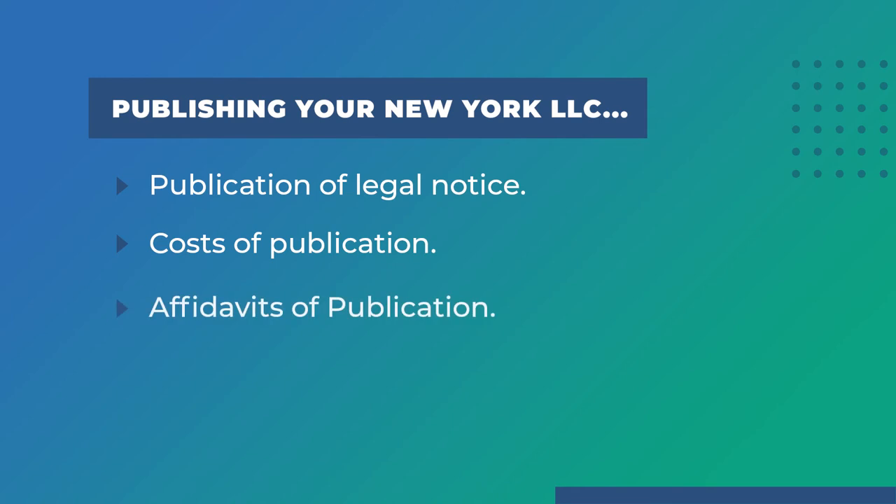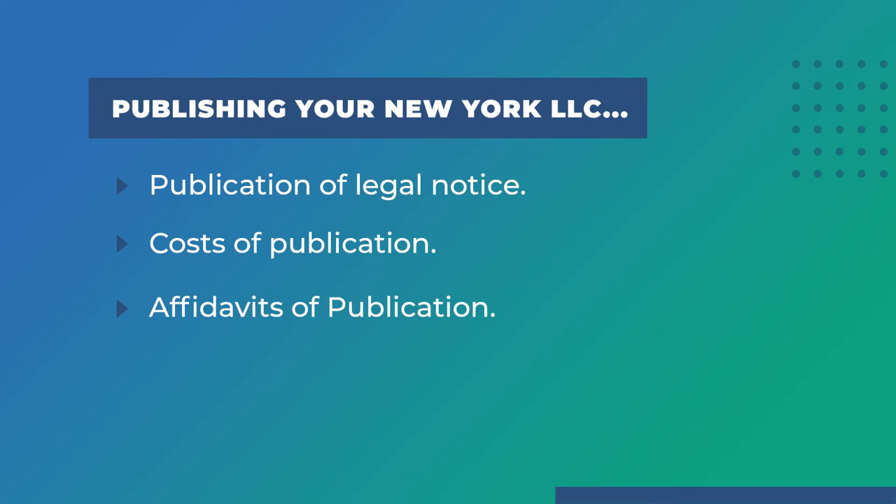Once your notice has run for the sufficient amount of time, each newspaper should send you an affidavit of publication, which is proof that your legal notice ran in the paper. The newspaper should also provide copies of the ad itself.